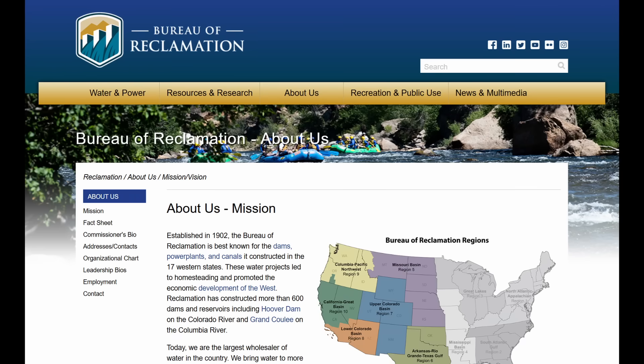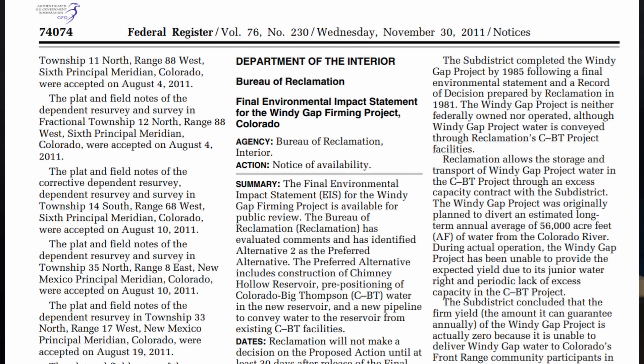A cofferdam is a temporary dam used to hold storm water to keep the actual work area of the main dam from flooding during construction. It was the U.S. Bureau of Reclamation that was responsible for the environmental impact study published in 2011, and they apparently didn't test for potential uranium concentrations in the water used to fill this reservoir.